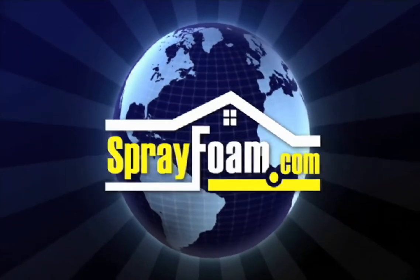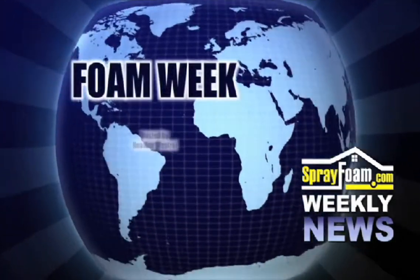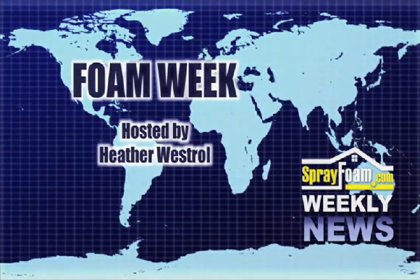Welcome to Foam Week TV, sponsored by SprayFoam.com. I'm Heather Westrell, and here's what's happening this week on Foam Week.